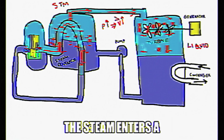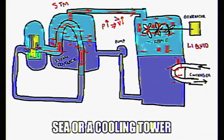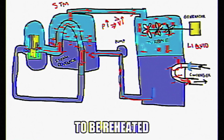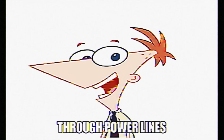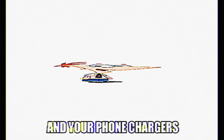After passing through the turbine, the steam enters a condenser where it cools off — usually from water from a river, sea, or a cooling tower — and it condenses back into liquid water. The water is then pumped back into the system to be reheated, creating a continuous cycle. The generated electricity is then sent to a transformer that steps up the voltage for transmission through power lines, and from there it travels to grids, to homes, businesses, and your phone chargers.